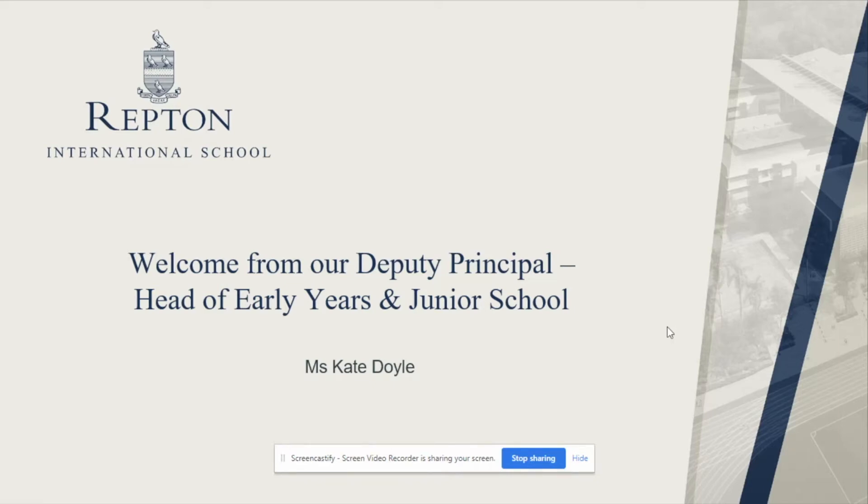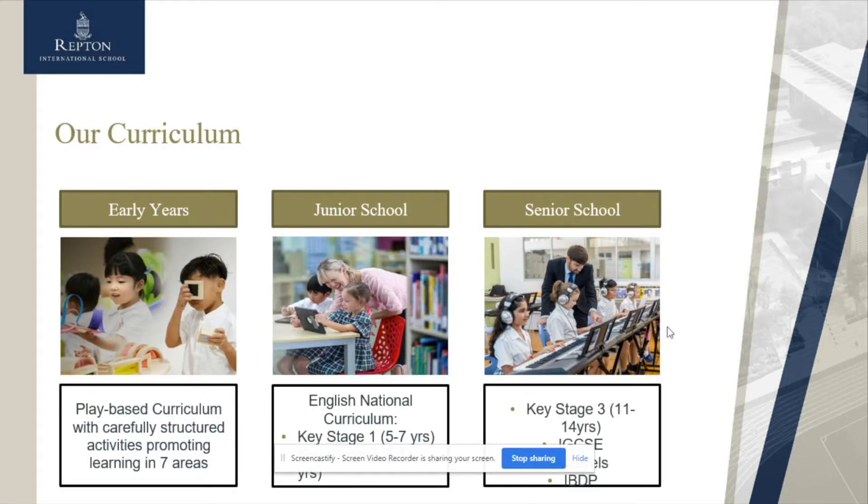Hello and welcome to Repton International School Malaysia. My name is Mrs. Kate Doyle. I am the Deputy Principal and Head of Early Years and Junior School. Here's just a quick overview of our curriculum, which is a 3 to 18 through-school, where we start with the English National Curriculum throughout Early Years and Junior School.